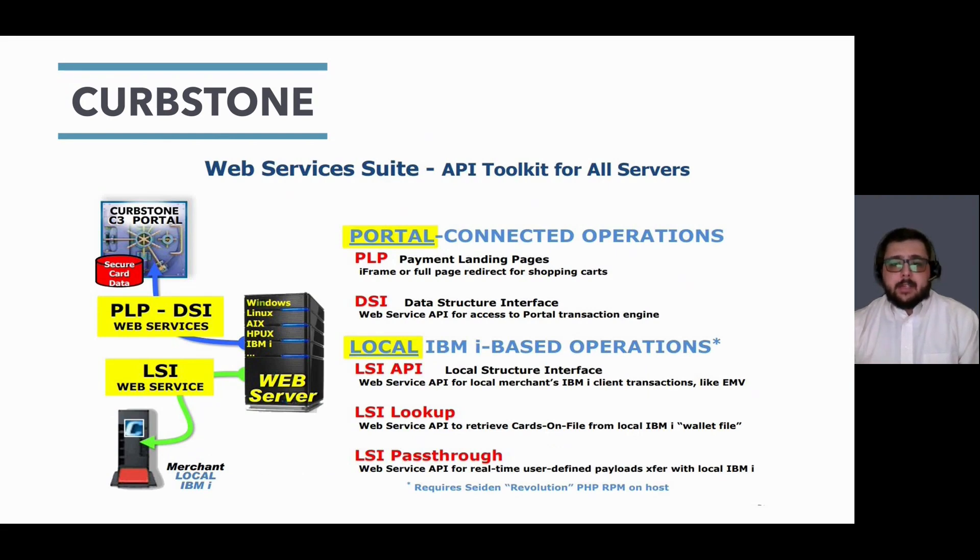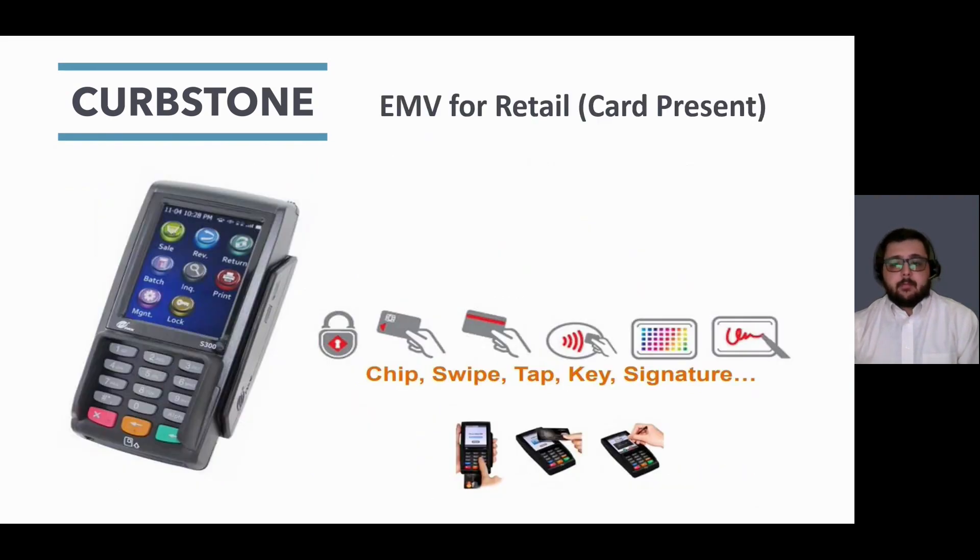We have an entire suite dedicated for e-commerce. With our web services suite, you will have everything needed to accept payments online. Our iFrame can be embedded into your existing website, allowing customers to enter their card information separate from your website while never actually leaving. Curbstone also supports your card present transactions. Just like when you go to the gas station or into the grocery store, our terminals support the latest payment methods: swipe, tap, chip, and can even capture signatures.